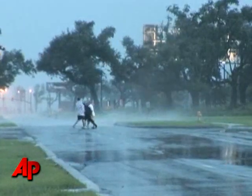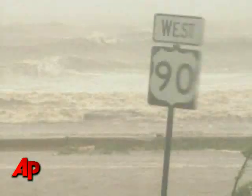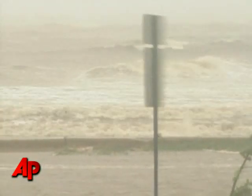Hurricane Gustaf is roaring ashore, inundating the Gulf Coast with strafing winds, pelting rain, and a storm surge that's threatening to swamp low-lying communities and flood New Orleans.